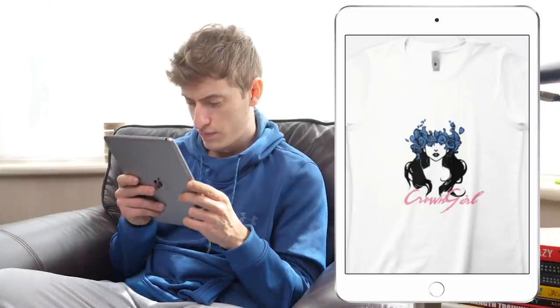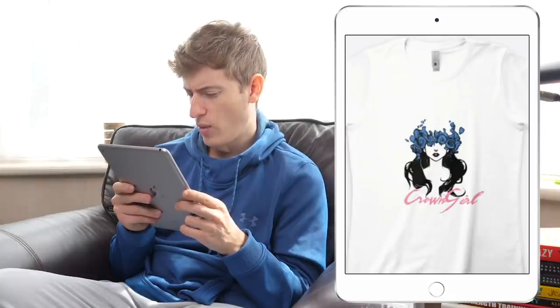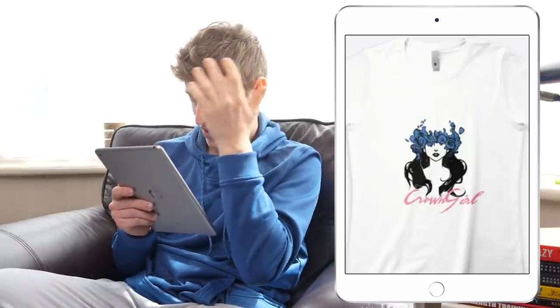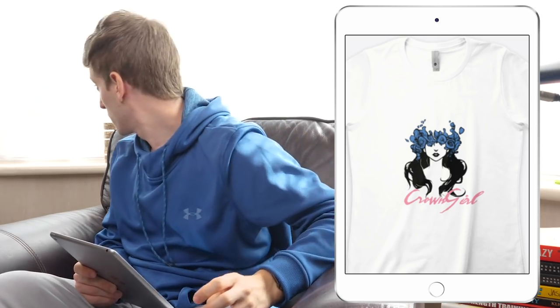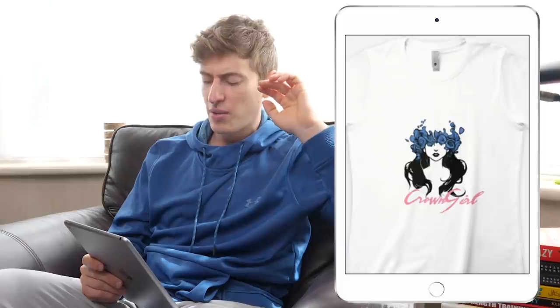This one says 'Crown Girl.' Firstly, the design is too low down — it needs to be higher up. I like the hair, the blue, and the rose flowers; it's quite a cool design. I don't like the 'Crown Girl' text — it's really odd. I would just have the design without the 'Crown Girl' part and move it higher up on the chest.